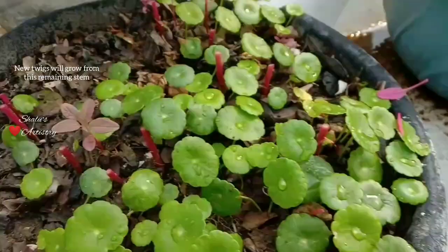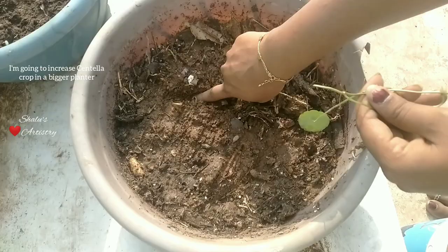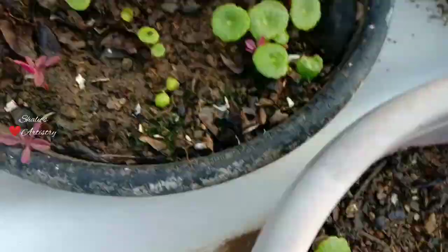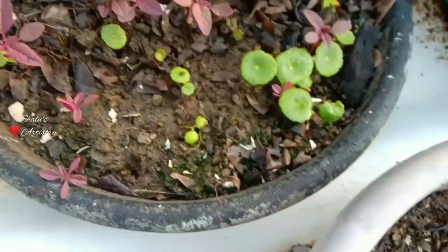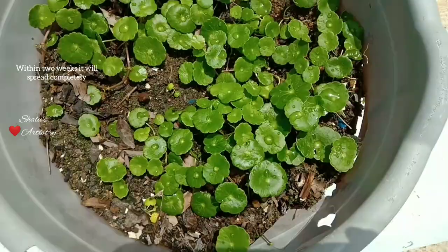I also plan to extend centella plants in our terrace garden. So I removed a few pieces of centella with roots and placed them in a wider, more spacious container. Within two weeks it will spread throughout the planter, by three weeks it will grow healthier, and by four weeks this is how it will look. It's an evergreen creeper that keeps growing.